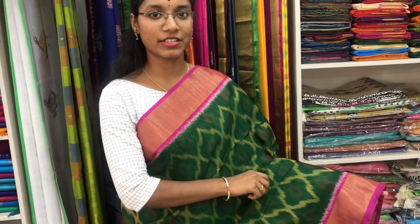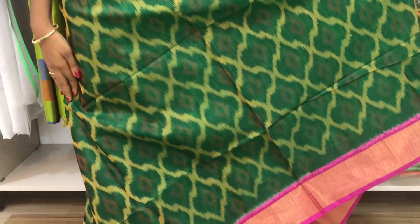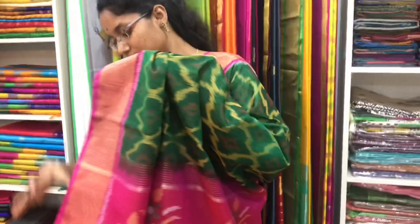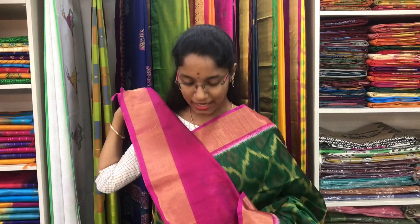Saree number 4 is a cotton silk ikat saree in traditional green and pink combination. The kati saree border is on both sides of the saree. Then all-over ikat pattern in the body. The pink colour pallu is in ikat design. And a plain pink blouse. Price of the saree is 3700.